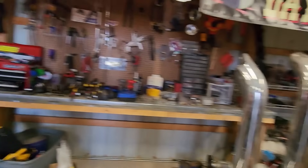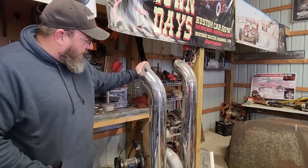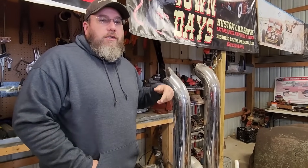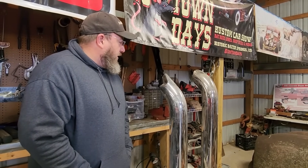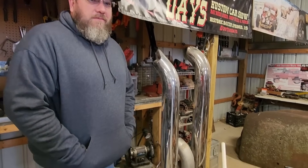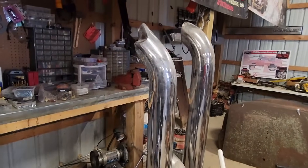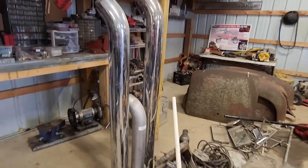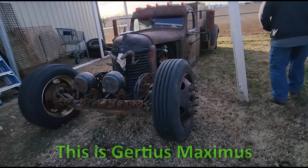Well, right here behind Julie is what we actually came to get. We've got a set of stacks that we're going to pick up here today. A bunch of you had suggested using those side pipes on the truck, and I like that idea — so we're going to snag those up and make those into side pipes. They're a little dinged up, but you can fix that. I'll hand that back out, put that side down, and we'll just be good to go.